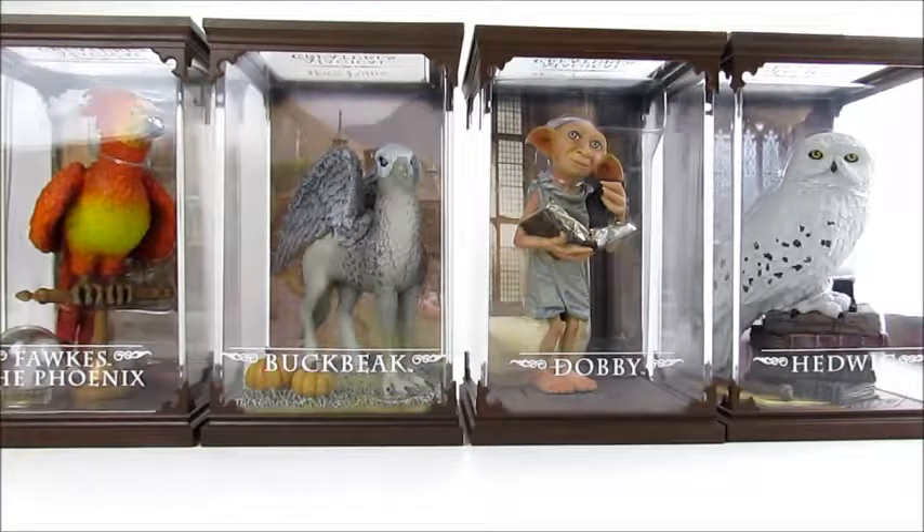These are four of the Harry Potter Magical Creatures. These are really nice for collectors — they come in a really nice protective case, their boxes are really nice, they're really detailed, and they have backgrounds in there. So they're a little pricey, but they're really cool for people who are really into Harry Potter.